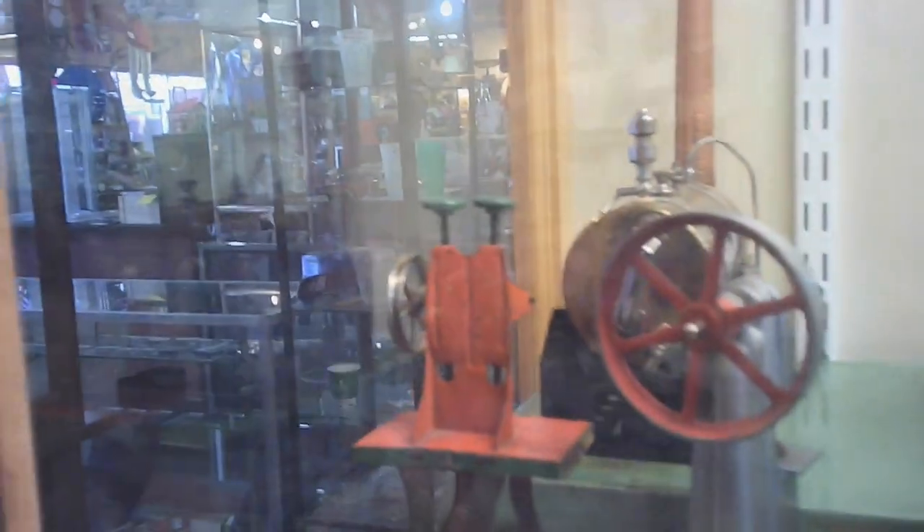I remember these as a youngster — steam engines. Some of them you put together, some came fully assembled, and they would run with some sort of pellet that you would heat up the water to make steam.